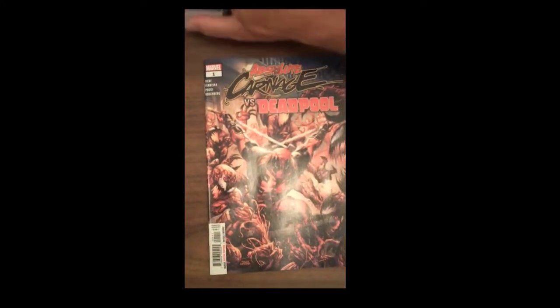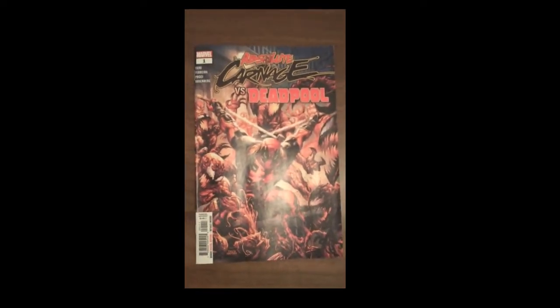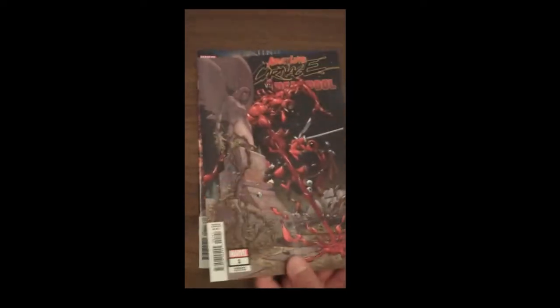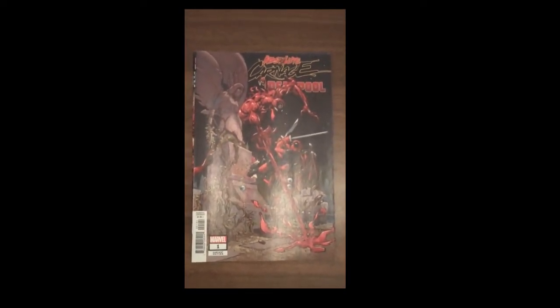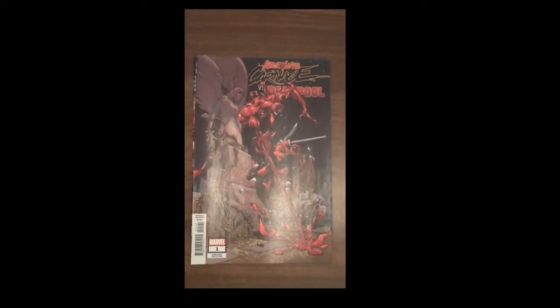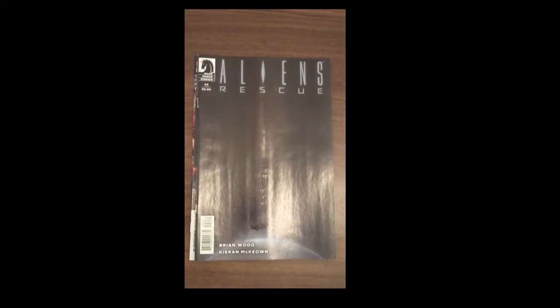Our comic books will kick off this week with Marvel's Absolute Carnage vs. Deadpool Issue 1. And then, as always, we show the beautiful variant covers — there's the variant cover for Absolute Carnage vs. Deadpool Issue 1. Then from Dark Horse Comics, we have from Brian Wood, Aliens Rescue, number two.